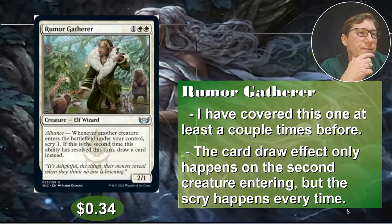Number four: Rumor Gatherer — one white white. This one I've covered a few times. This is a two-one, and whenever another creature enters the battlefield under your control, scry one.